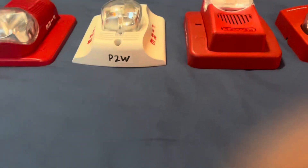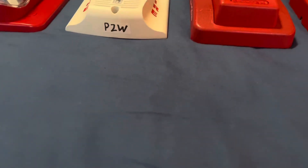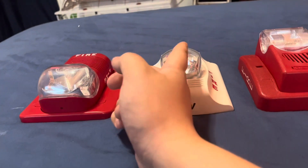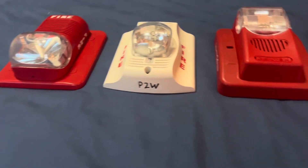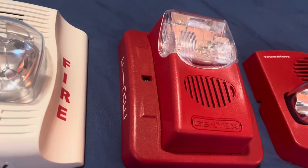The most common fire alarms I'm really seeing in buildings — I would have to give it to the System Sensor Classic and the System Sensor Spectacular DeBanks. They're all very common fire alarms. And then you have the Gentex Mammoth Creek, also very common fire alarms.